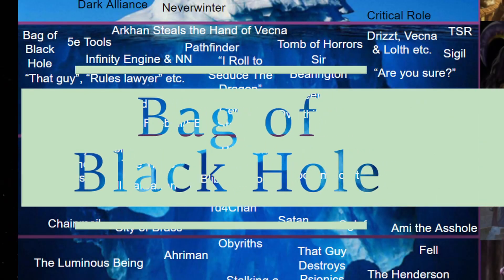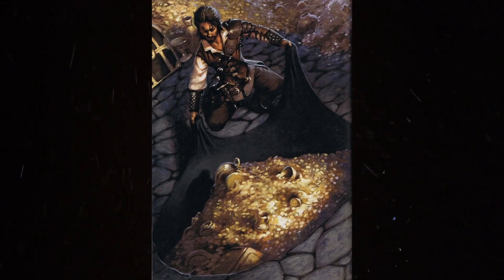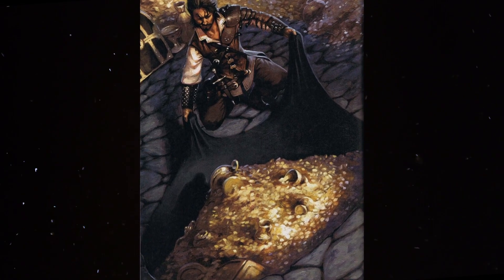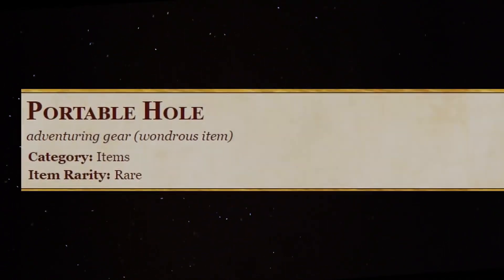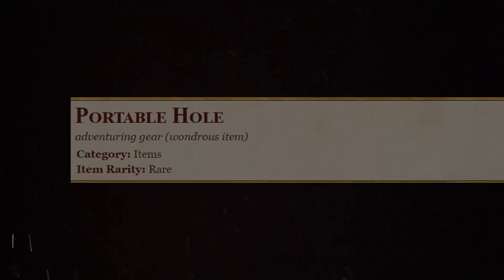Bag of Black Hole. In 3.5e, a Portable Hole is a magical item constituted by a combination of phase spiderweave, beams of starlight and strands of ether. Before use, it resembles a circular piece of cloth, and once placed on a surface, it creates a portal to another dimension which is 6 foot in diameter and 10 foot deep. It's used to store items, but anything could be placed in there, including living beings, though once the portal is closed there would only be enough air for a creature to live for around 10 minutes.